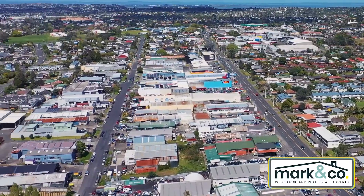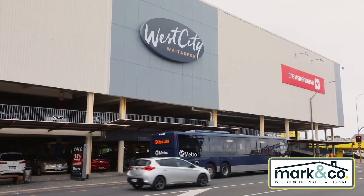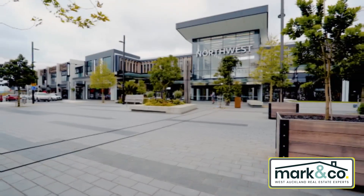It's a short walk from the gym and the fast food joint up the road, and just a few minutes from Lynn Mall, Henderson Mall, or if you can go a bit further, the shops and restaurants at Northwest Mall.